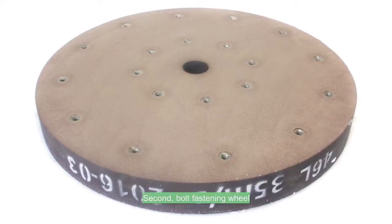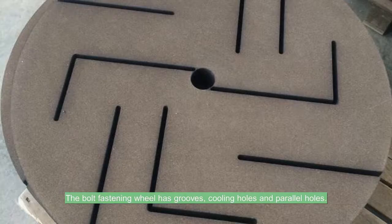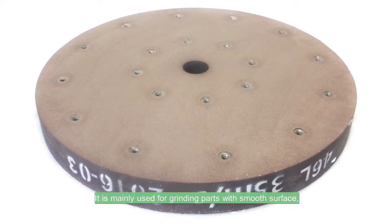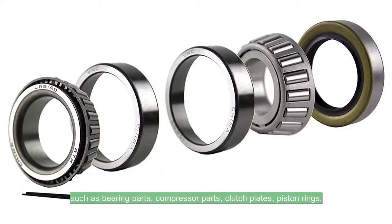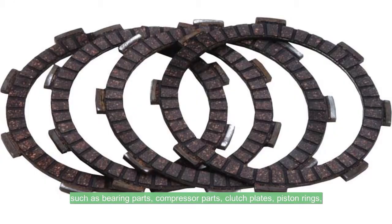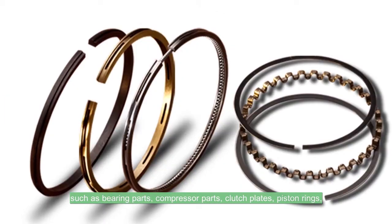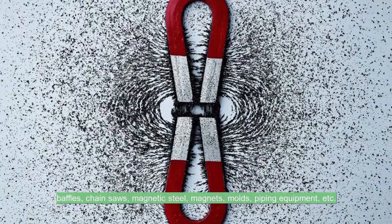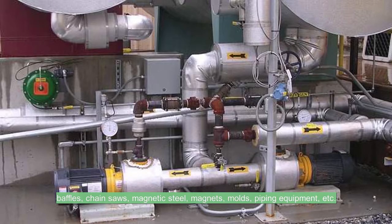Second, the bolt fastening wheel. The bolt fastening wheel has grooves, cooling holes, and parallel holes. It is mainly used for grinding parts with smooth surfaces, such as bearing parts, compressor parts, clutch plates, piston rings, baffles, chainsaws, magnetic steel, magnets, molds, piping equipment, etc.